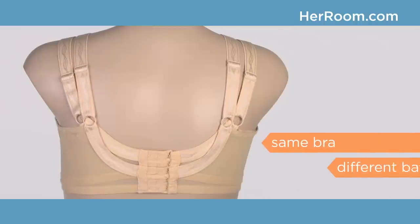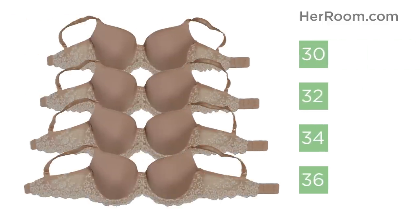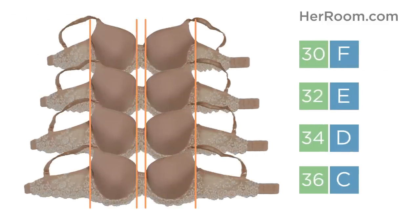This mannequin has on the same bra but in two different band sizes. See how the strap placement moves out towards the shoulders? Remember, when you go down a band size you need to go up a cup size just to maintain your same cup volume.